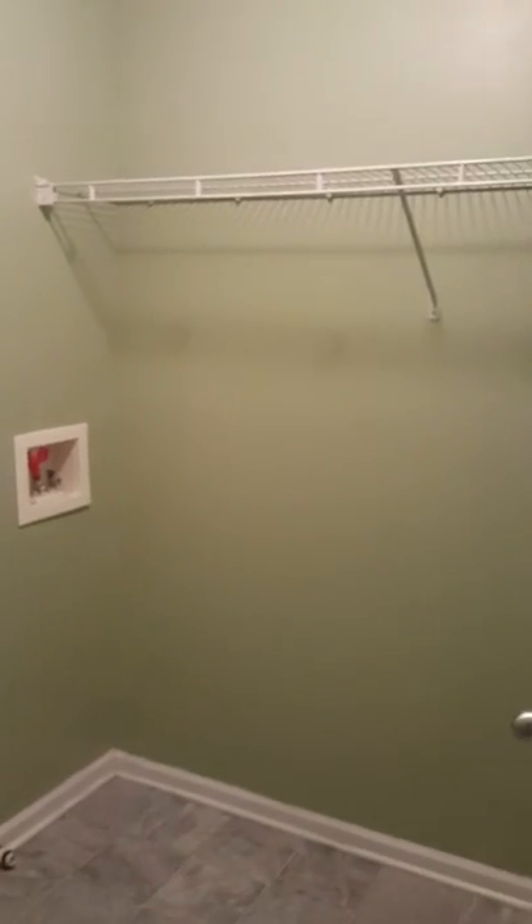We have bedroom number one here with a Jack and Jill bathroom, which is really nice, and some nice-sized closets — perfect if this is a room for a son or daughter. Also upstairs there's a nice hall closet. A lot of people like to have laundry upstairs, and you do have laundry connections up here with a nice walk-in laundry room. Here's bedroom number three — so you have kind of Jack and Jill bedrooms here.